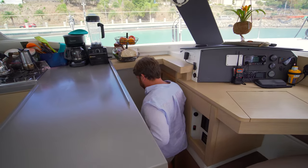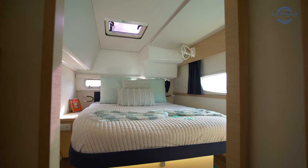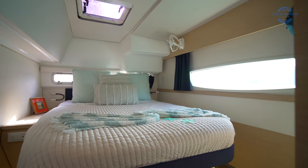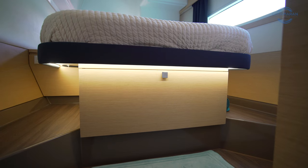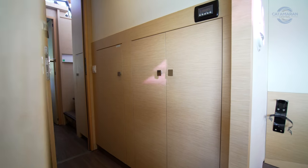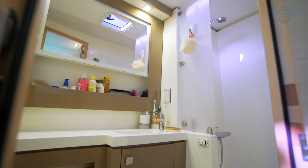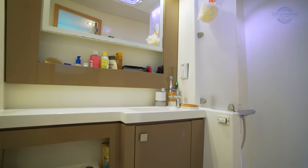From the nav station we're going to make our way down to the two guest staterooms on the port side, starting with the port aft stateroom, which is a semi walk-around queen berth. There's plenty of storage at the foot of the bed in a very large drawer as well as on the inboard side. Outboard of that large storage area we've got the head, which is a proper dry head with a separate shower stall.